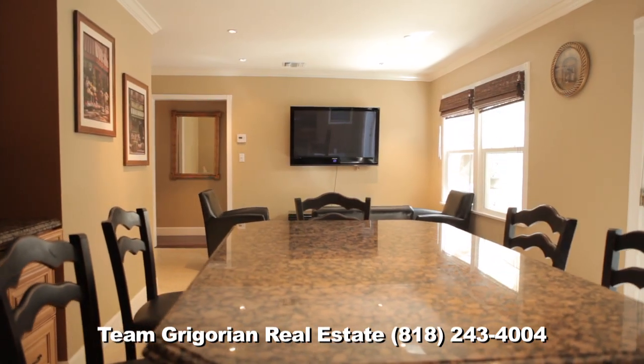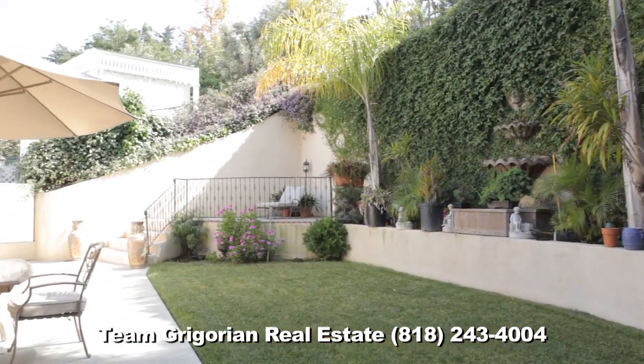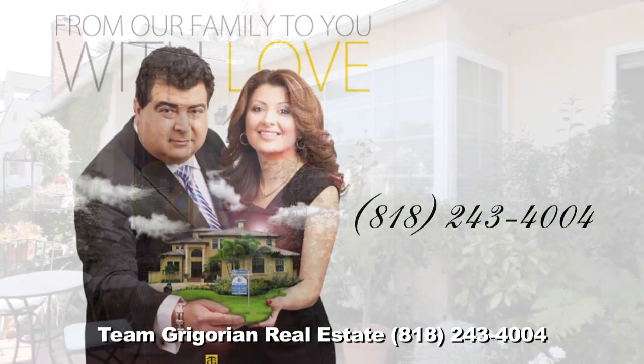For private showings or questions, please call me. If you are looking to sell, let us market your property on TV for maximum exposure.